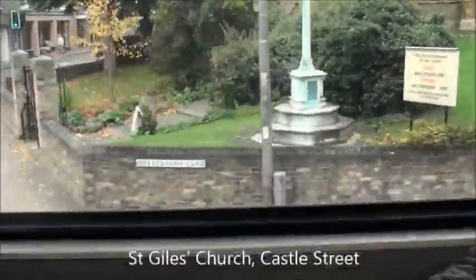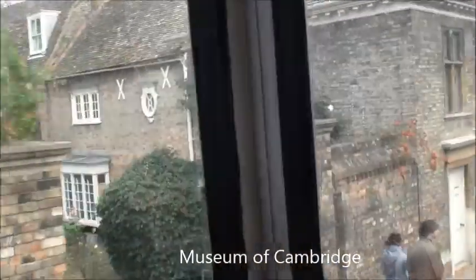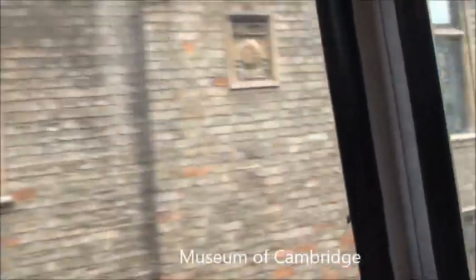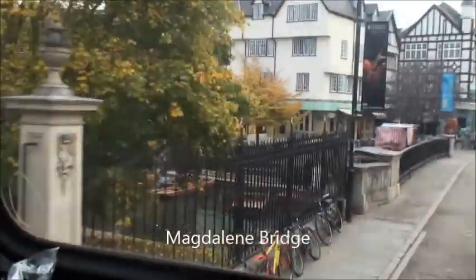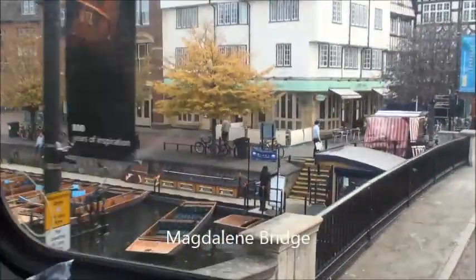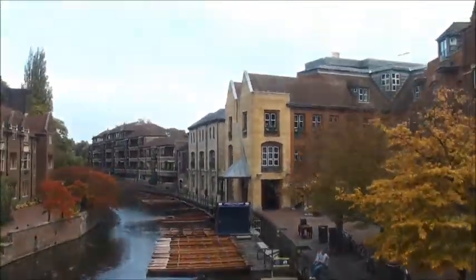The St Giles' Church on Castle Street was founded in 1092. There's the Museum of Cambridge on the corner. We crossed over Magdalene Bridge again and you can see all the punts.